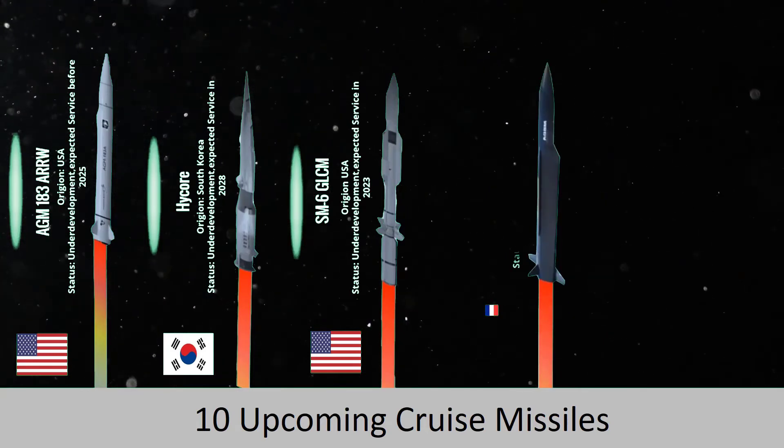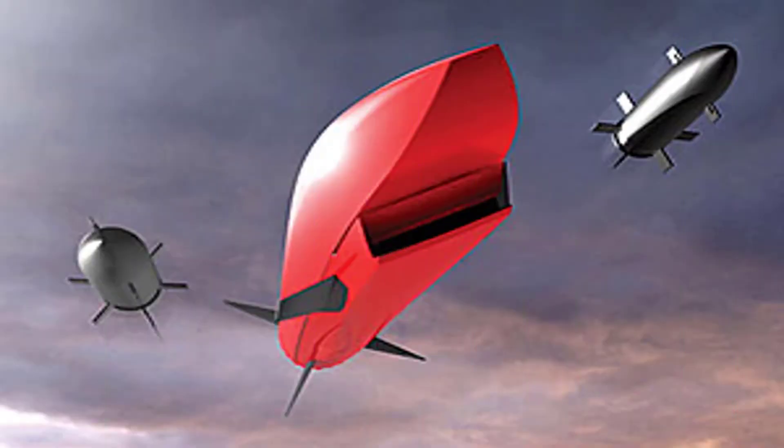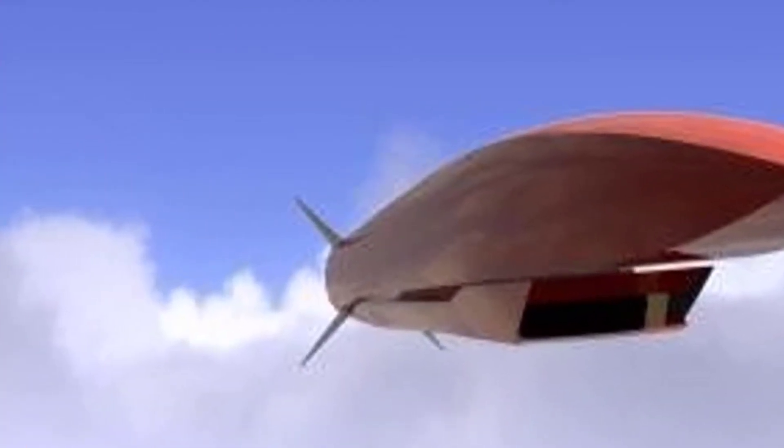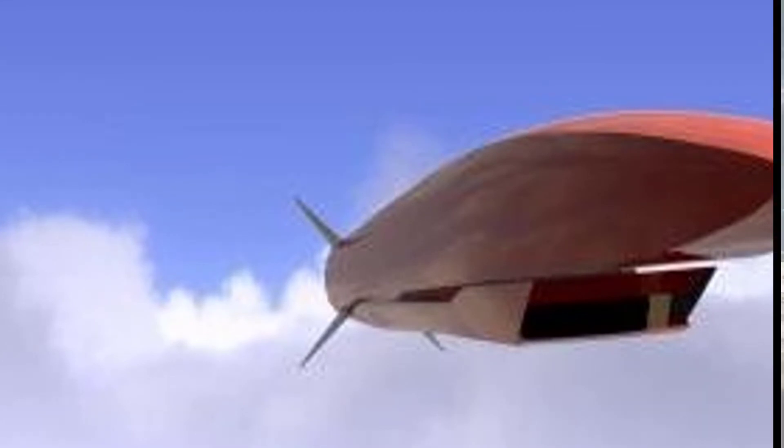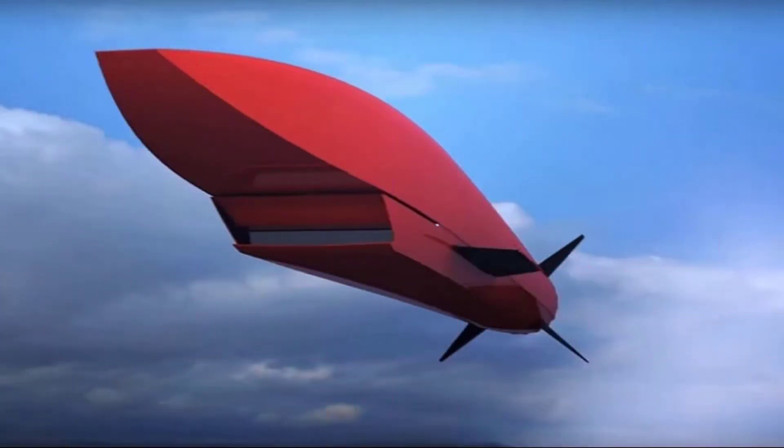The FCH-SW program, which stands for the future cruise or anti-ship weapon, is led by missile pioneer MBDA. It aims to replace the air-launched Scalp or Storm Shadow anti-ship missile, as well as the air-launched Exocet and Harpoon anti-ship missiles currently in use by the French and British Air and Navy. The FCH-SW is notable for its long range and large payload.